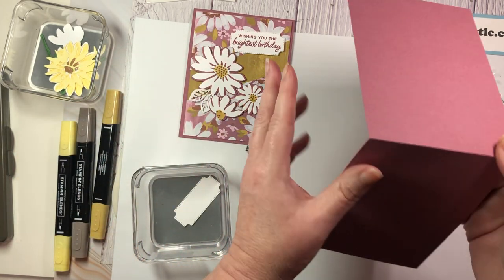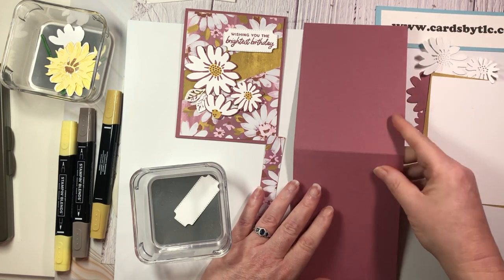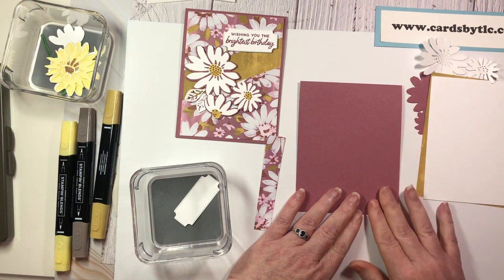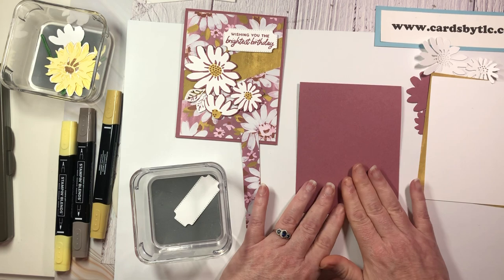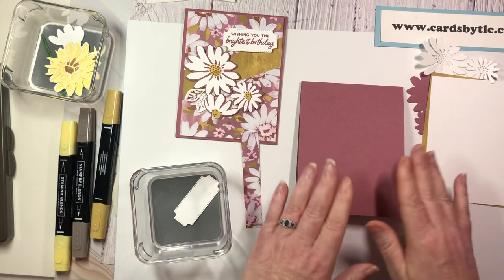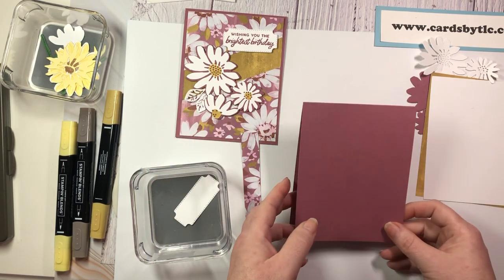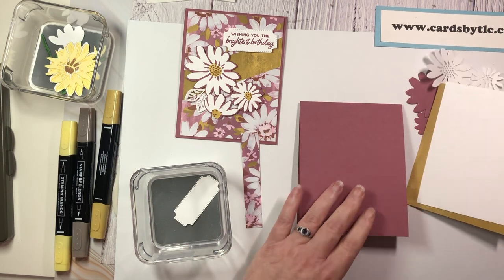We're starting out with a card base cut at four and a quarter by eleven, folded at five and a half. It's a top fold — a standard A2 card in the US. I always love this top fold; I very rarely do a standard side fold, but occasionally I'll do that. The top fold is usually my go-to, so you'll see that in the majority of my videos.